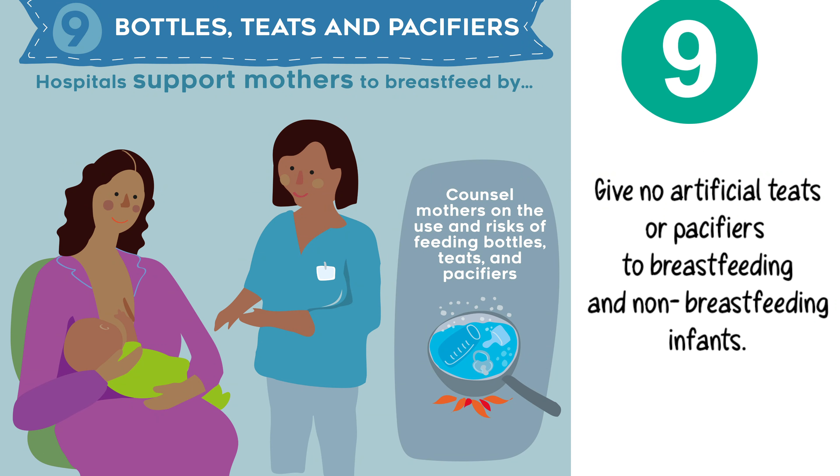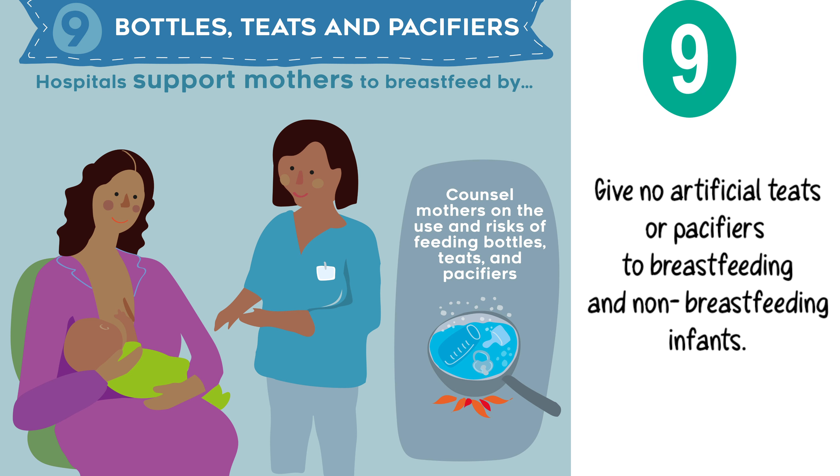Step 9. Give no artificial teats or pacifiers to breastfeeding and non-breastfeeding infants.